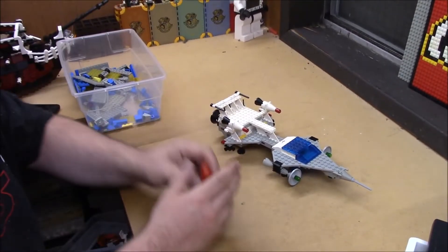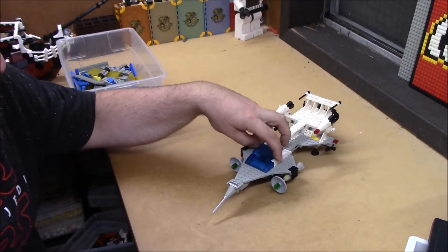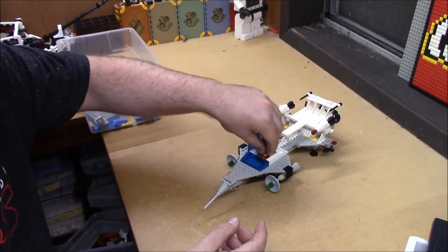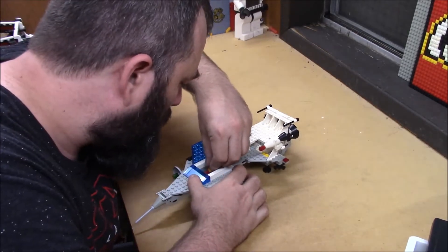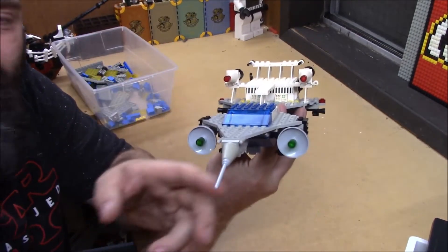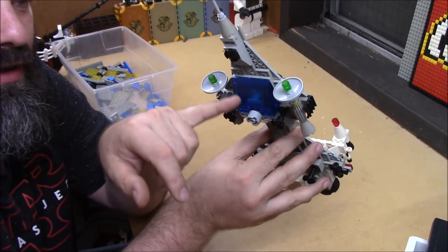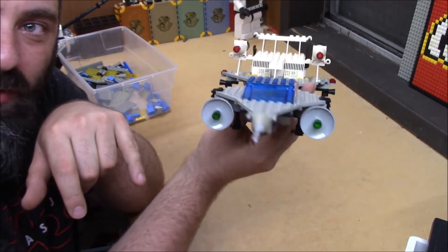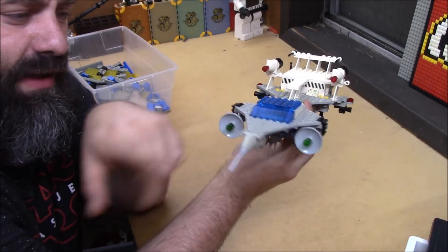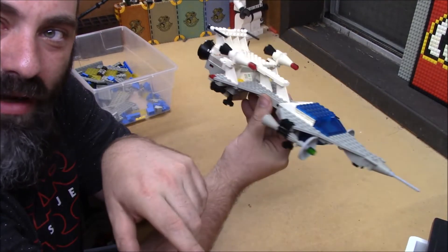And there it is — we have the completed Starfleet Voyager. The cockpit opens up here to allow us to put our mini inside. It looks like a remarkably low-profile cockpit because of how much bigger that creates underneath, which I think is a really neat looking design — very sleek. I imagine this front nose bit that goes down was probably inspired by the Concorde jet.